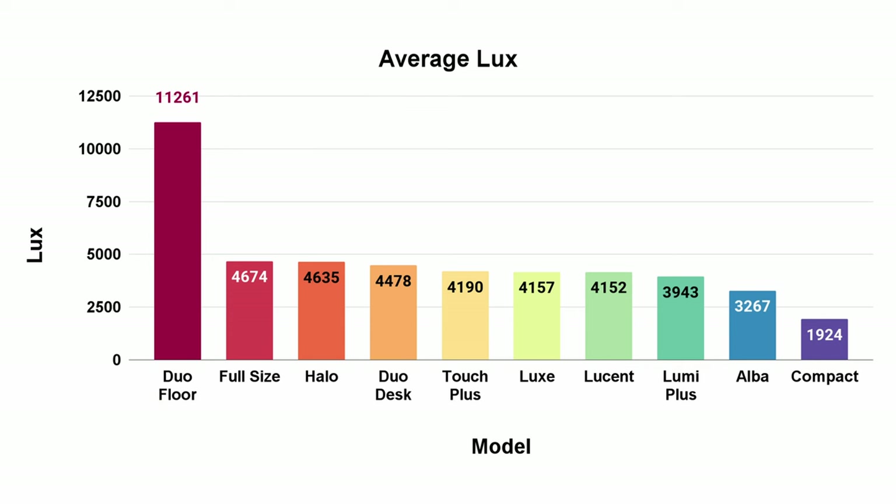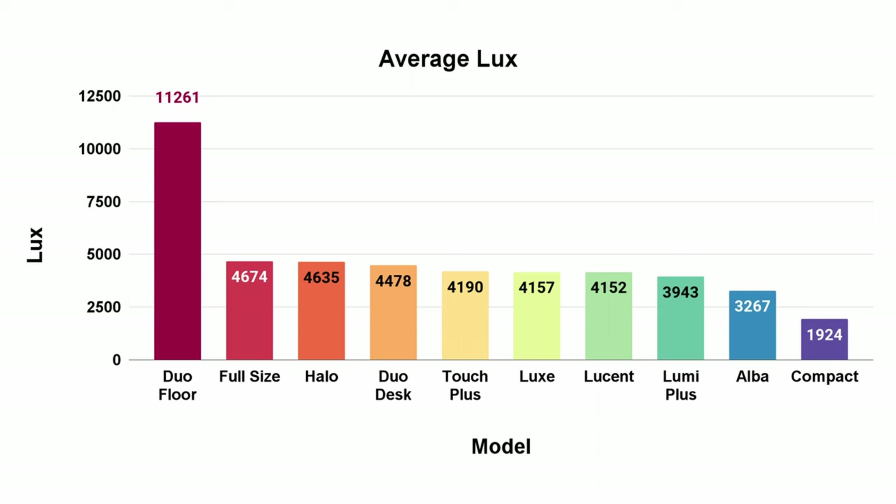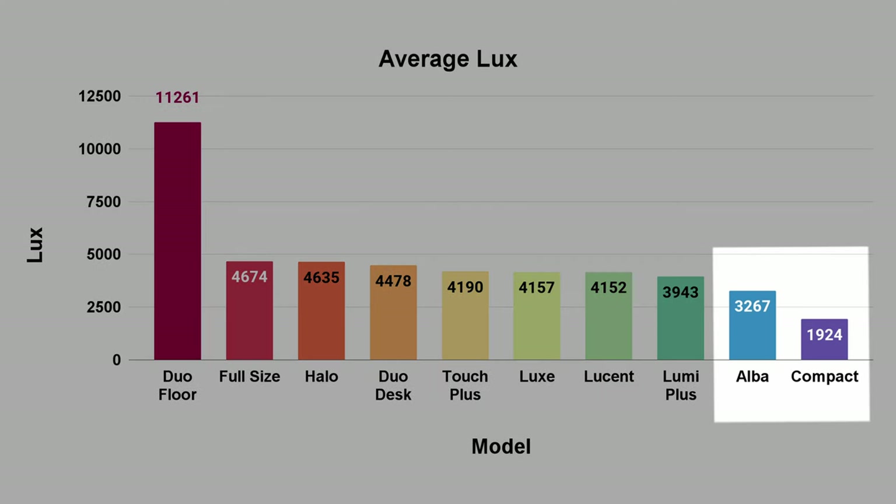Lux is essentially just how bright a light source is. We typically see 10,000 lux advertised on these devices, which is just misinformation — essentially any light can be 10,000 lux if you just get it close enough. It's a measurement of light on a square surface area, so it changes with distance, making the claim arbitrary. Looking at the lux the Happy Lights put out, the Duo Floor is the only light that hits 10,000 lux at one foot; all the others are around 4,000–4,600. The Alba and Compact get worse — the Compact is not worth buying; it's an older fluorescent model, as is the Full Size, and I'd skip both.